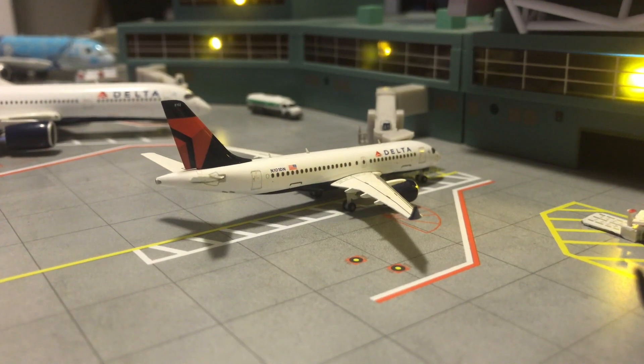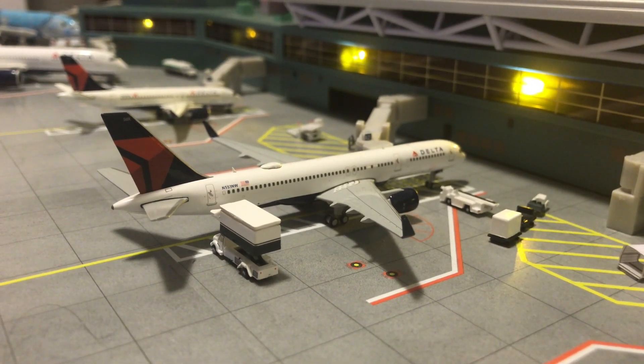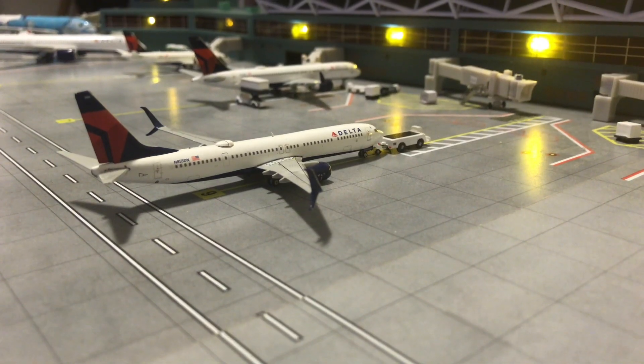Right over here is the Delta Airbus A220-100. This one will be going out to Salt Lake City in a few hours. Right here we have the Delta Air Lines Boeing 757-200, which is currently packing up for a flight to LAX.